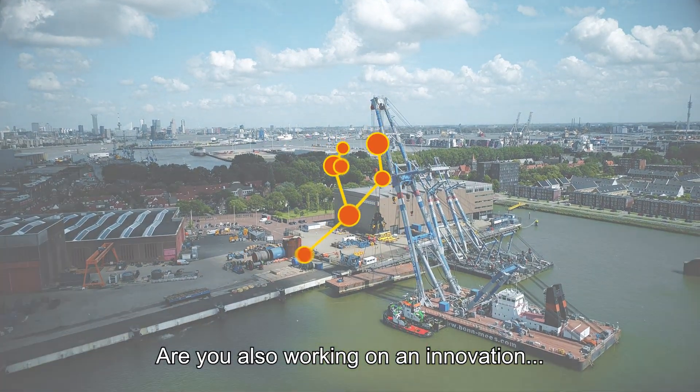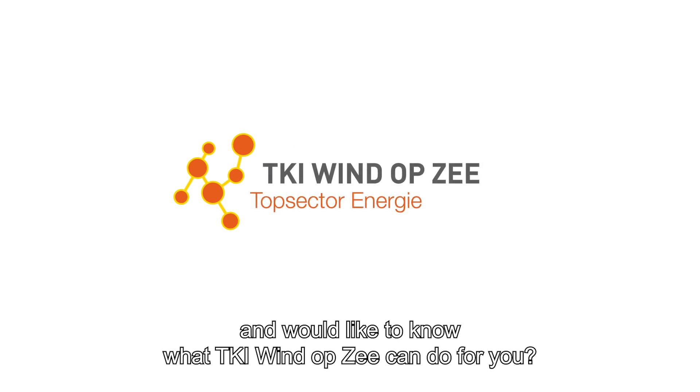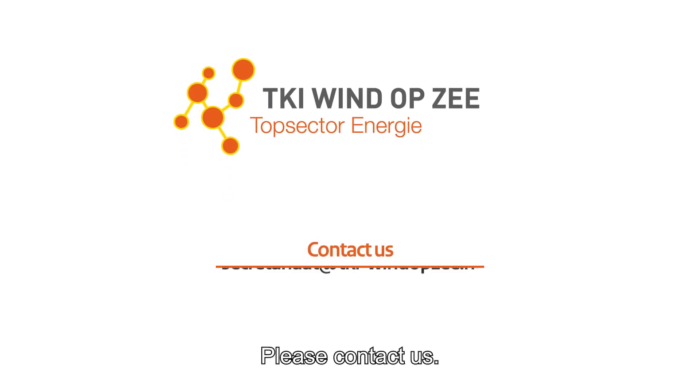Are you also working on an innovation and would like to know what TKI Windobsee can do for you? Please contact us.